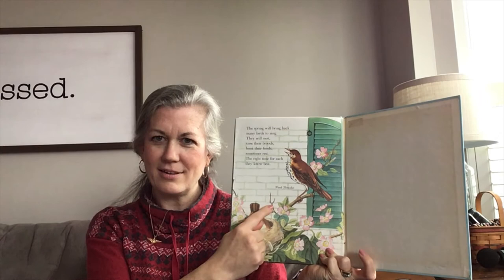What do you notice about this page? Flowers on the trees — yes, it's spring. What pretty little wood thrushes. That's it. I hope you enjoyed our story. I hope you have a wonderful day. I look forward to hearing what you noticed and what you still wonder about the story we just read. I'll talk to you soon. I love you.